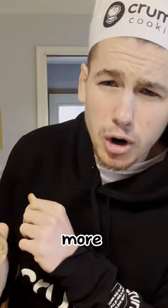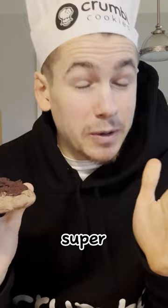And to make sure you don't miss out on more Crumbl-ish content just like this, all you gotta do — it's super, super easy, even my grandmother can do it — just hit that little red subscribe button.